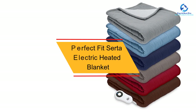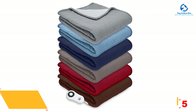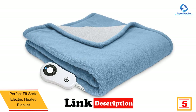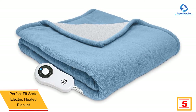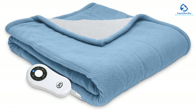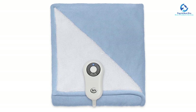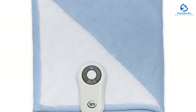At number 5, we have the Perfect Fit Serta Electric Heated Blanket. There are 6 color options for this blanket, giving you the freedom to select your favorite color. It has been made of a high-quality polyester material to ensure you enjoy a good night's sleep. It has 5 different heat settings which give you the exact warmth that you require. Its soft fleece is another feature you will like, and it has also been ETL listed to guarantee your safety.